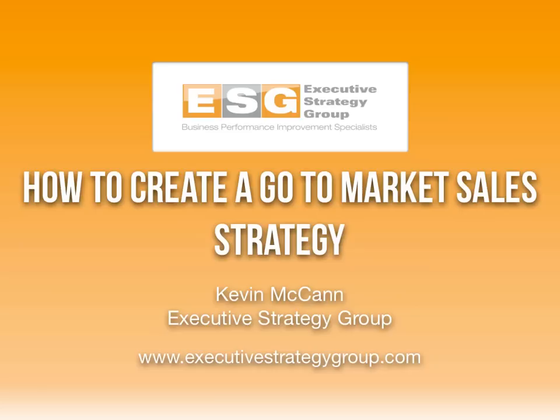Hi, I'm Kevin McCann with the Executive Strategy Group, and in this video, we're going to show you how to create a go-to-market sales strategy and territory growth plan that's customized to fit your company's particular needs.